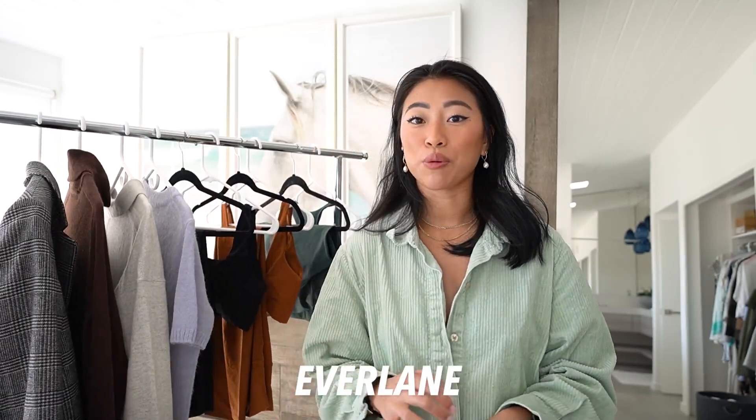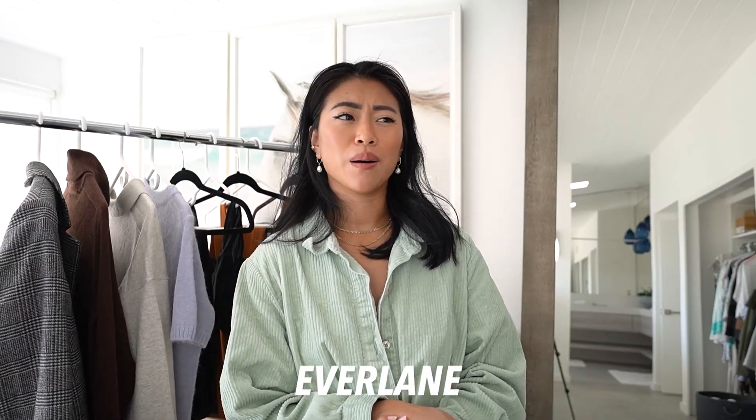Next I have some things from Everlane. I recently placed a big order that won't arrive for a few weeks. I've been wanting to do an updated Aritzia Essentials video and thought it would be fun to also do an Everlane Essentials video — I love that they're all about sustainability and have really good basics. If you want to see that, stay tuned because it's coming in the next few weeks.